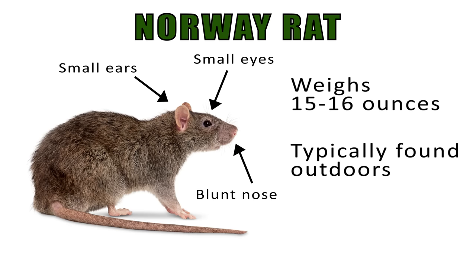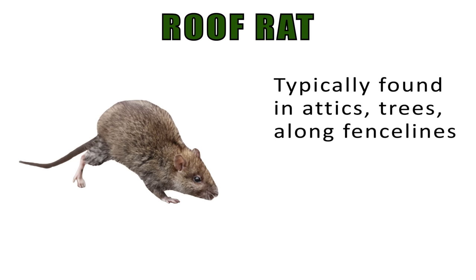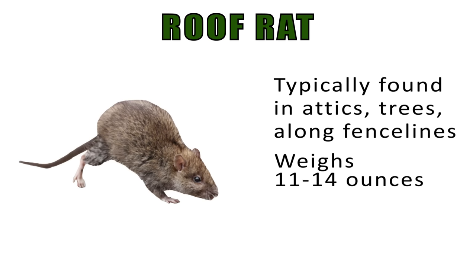The roof rat is usually found up in attics, trees, and along fence lines. They have a very slender body, weighing in at about 11 to 14 ounces. They have a pointed nose, large eyes, and large ears.